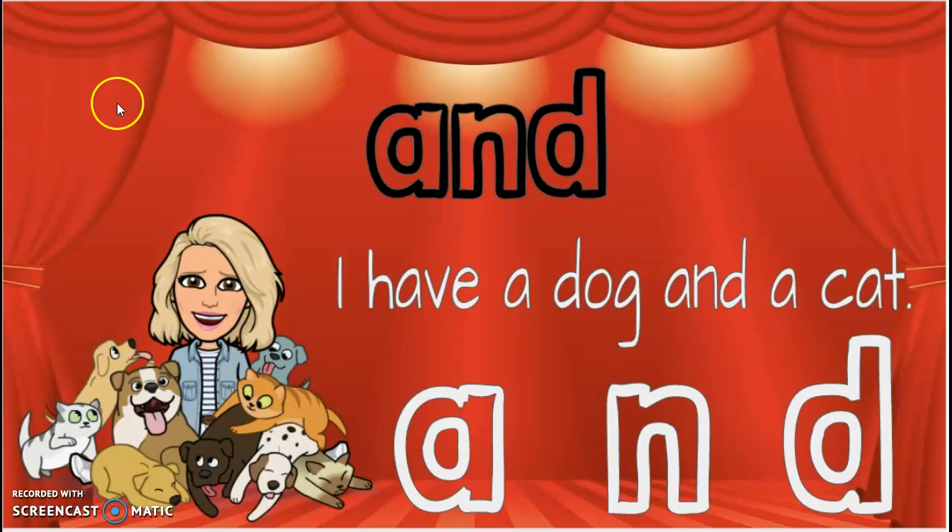All right, sweet friends. This is not a word that you can sound out. This is a sight word. See you later.